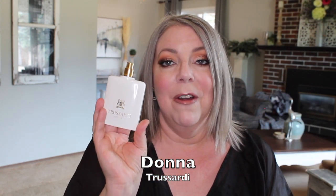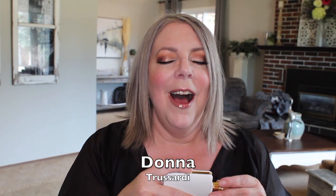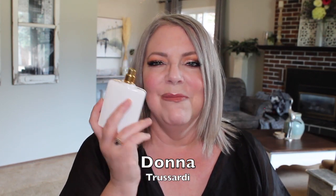The next citrus I have for you is Trussardi's Donna. Now this one — whereas the Love is Love is an eau de toilette, this one is an eau de parfum and you definitely notice it's more heavy and substantial. This one is like a light airy citrus but with some depth to it. I just love this one. In the opening it has fruity notes, yuzu, and lemon. The fruity notes just make the lemon smell sweet — whereas the Light Blue smells crisp, this one smells warm and sweet.